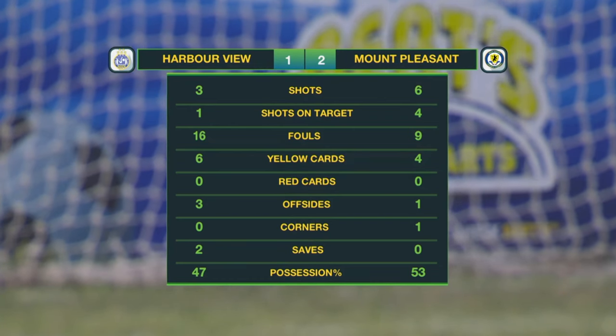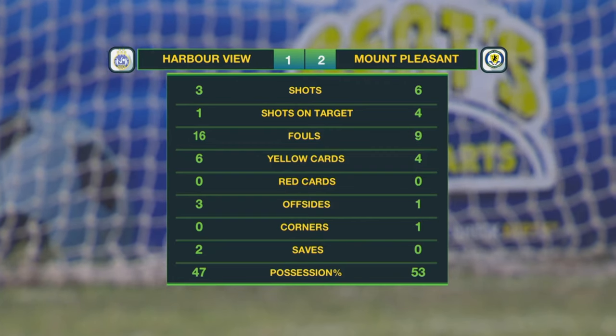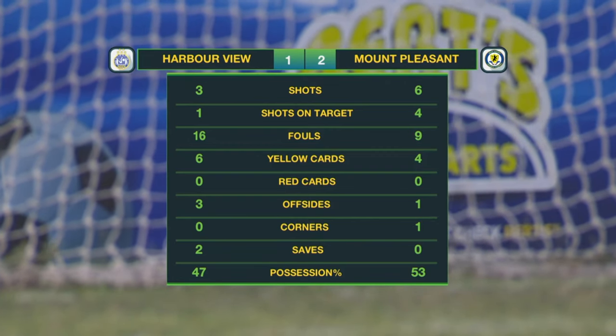The full-time match statistics — Mount Pleasant with the lion's share of possession at 53 percent, and the majority of goals two to one in favor of Mount Pleasant. We stand by for the interview with the man of the match.